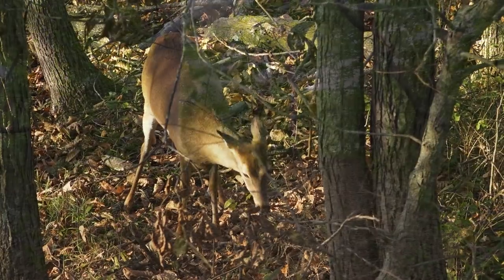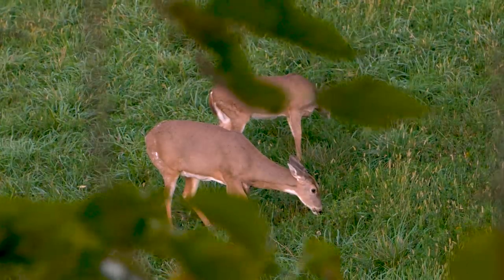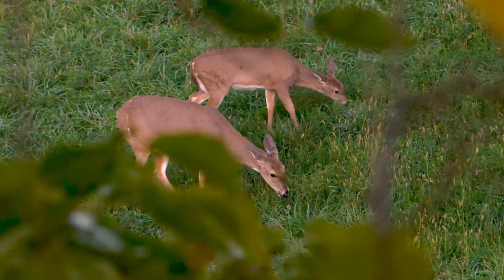Look for your trails, your droppings, your browse — a lot of stuff that people look at during the season but don't really take the time to look at before they get out and put in their stand locations.